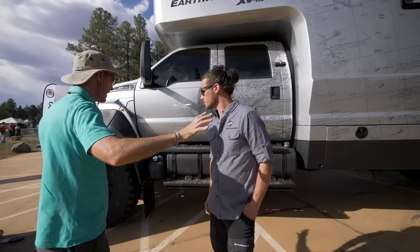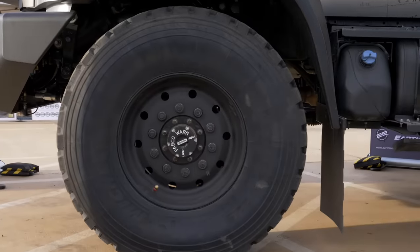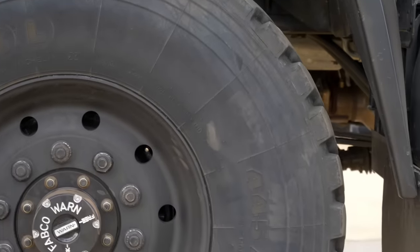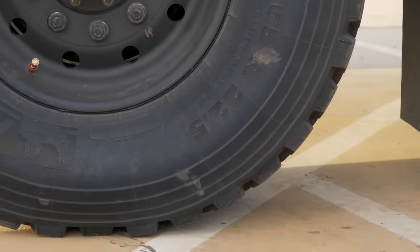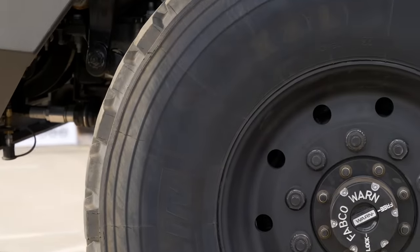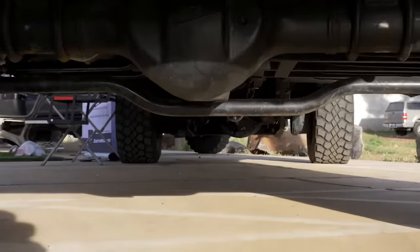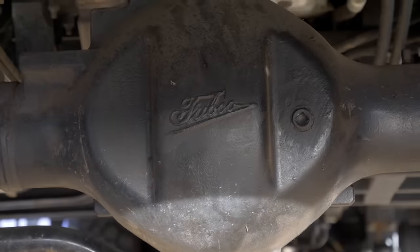Starting from the ground up: the tires are 46-inch Michelin XZL tires on Alcoa aluminum wheels. This platform is an F750, and these are not produced with four-wheel drive from the factory, so they convert this unit to four-wheel drive. They put a Fabco 14,000-pound front axle on it, a Fabco 231 transfer case which is divorced, and then a custom Hendrickson air ride suspension on the rear to get everything at the same level.